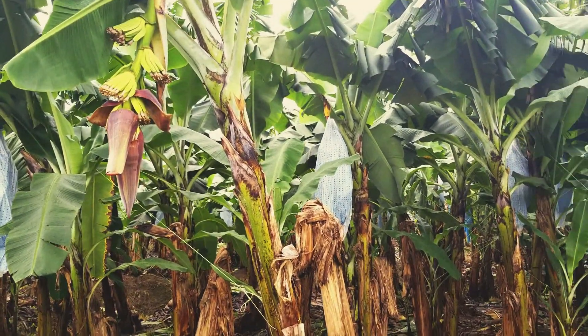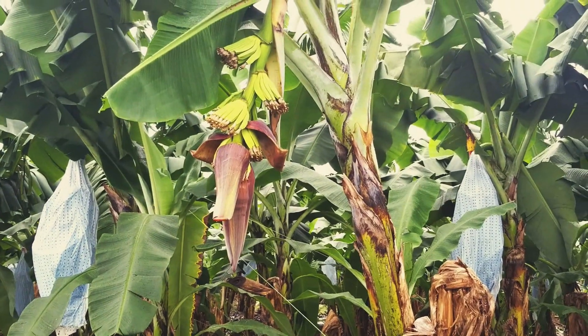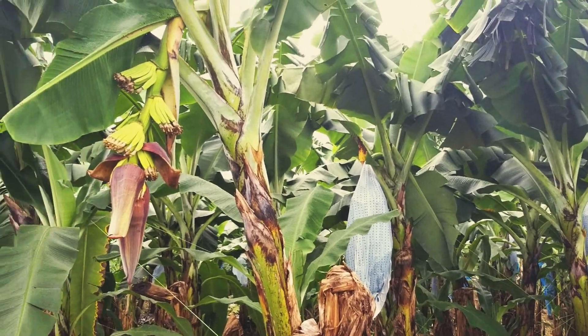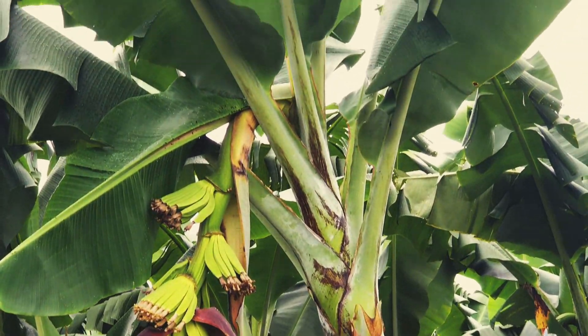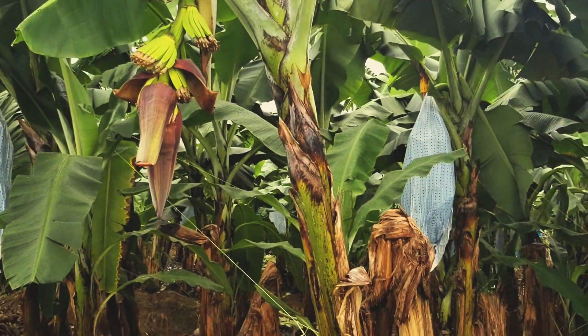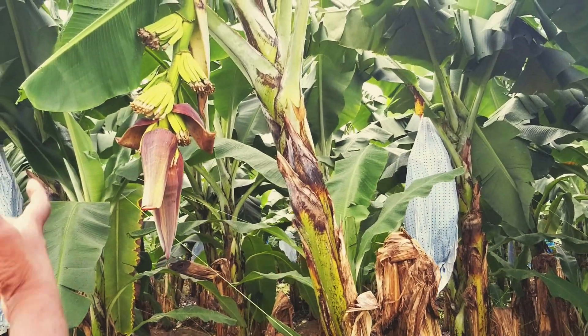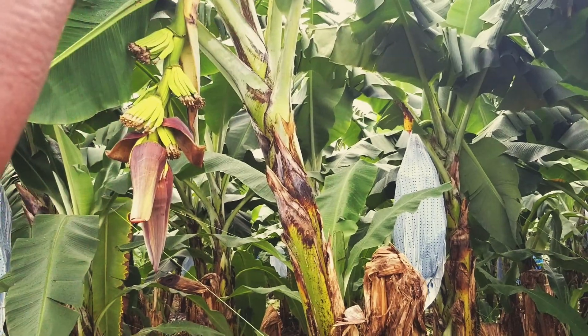That's the flower of the banana. Oh, it is a flower! Why do they wrap them? That is because they fumigate it and they keep the insects away from the product. So each one of those leaves that live up, they have a banana and they eat it. So that's what makes the bunch.